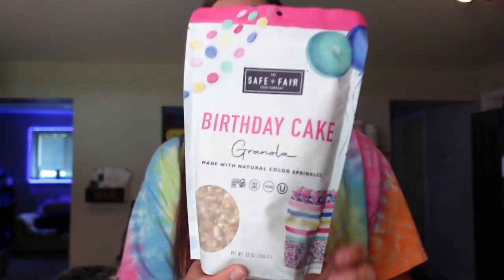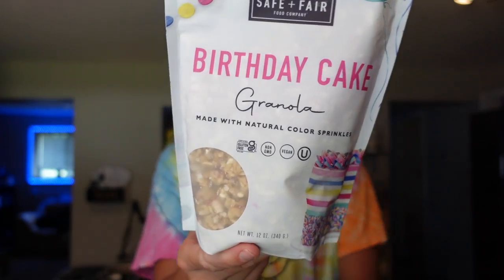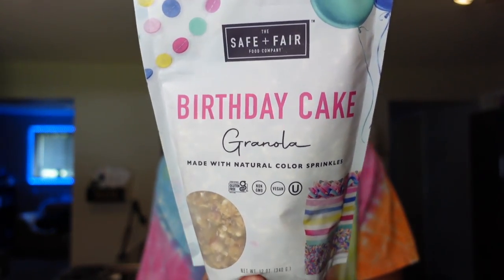Moving on to some snacky things. I got some Safe and Fair Birthday Cake granola. I love this granola and honestly I just haven't gotten it in so long I kind of forgot about it. For the serving of a third cup, it's five points on WW, 130 calories, four and a half grams of fat, 21 carbs, one gram of fiber, nine grams of sugar, and two grams of protein. It is pretty sweet but so good — I can just think of what it tastes like right now and I'm excited to put it on my yogurt again. It's gluten-free and vegan with a really good sweetness to it.